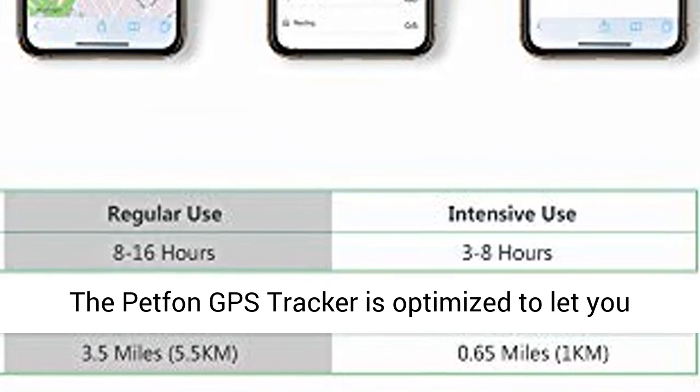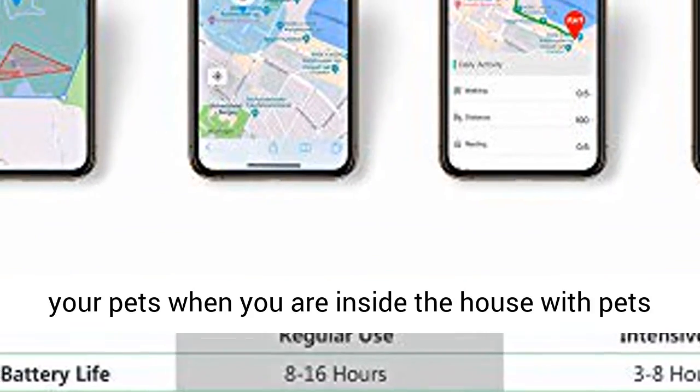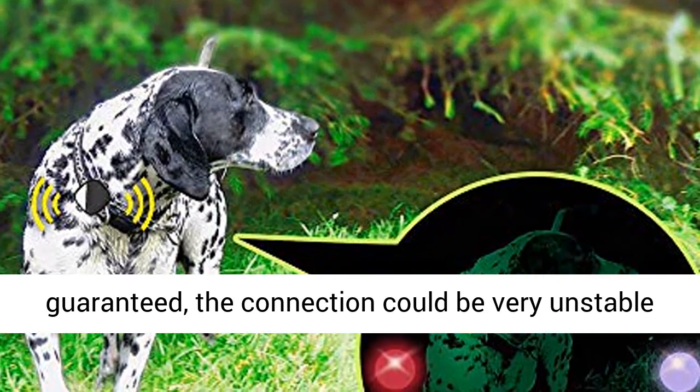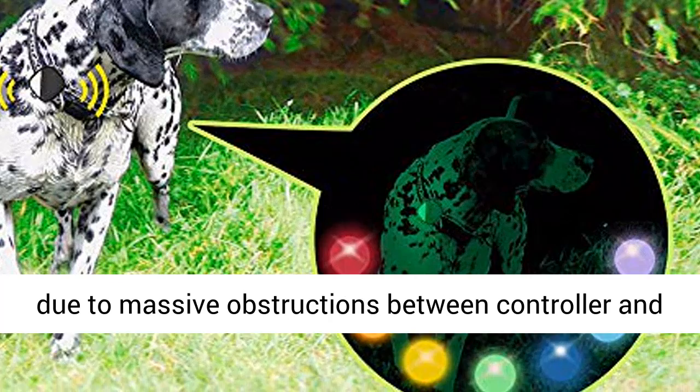The PetFan GPS tracker is optimized to let you track your pet during walks. If you need to track your pets when you are inside the house with pets running outside, the performance could not be guaranteed — the connection could be very unstable due to massive obstructions between the controller and tracker.